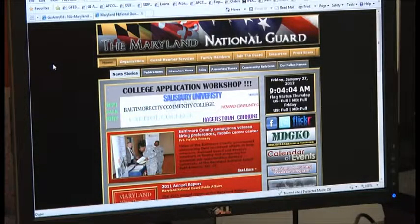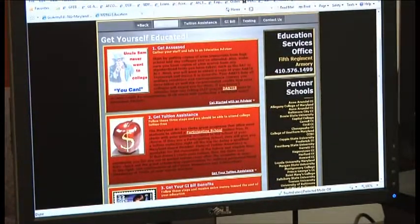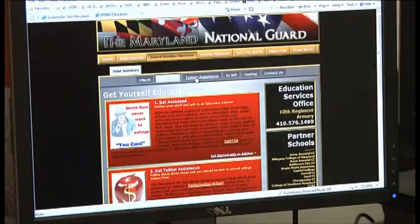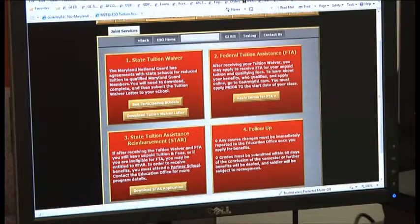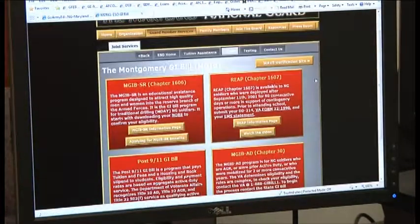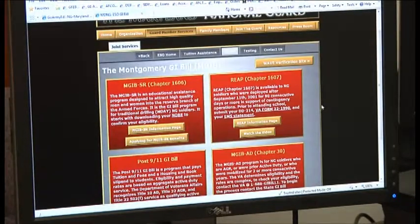This is the Maryland homepage and to get to the Education Armory through here, you're going to click on Guard Member Services and then Education Armory. This is our homepage that has our contact number and all of our partner schools that are eligible to receive state tuition assistance, as well as some general information on the front. If you click on tuition assistance, this will walk you through all forms of tuition assistance — state and federal — and it also links to the GoArmyEd portal that the National Guard is now in. It has information about the GI Bill including the Post-9/11 GI Bill and how to transfer that to your dependents.